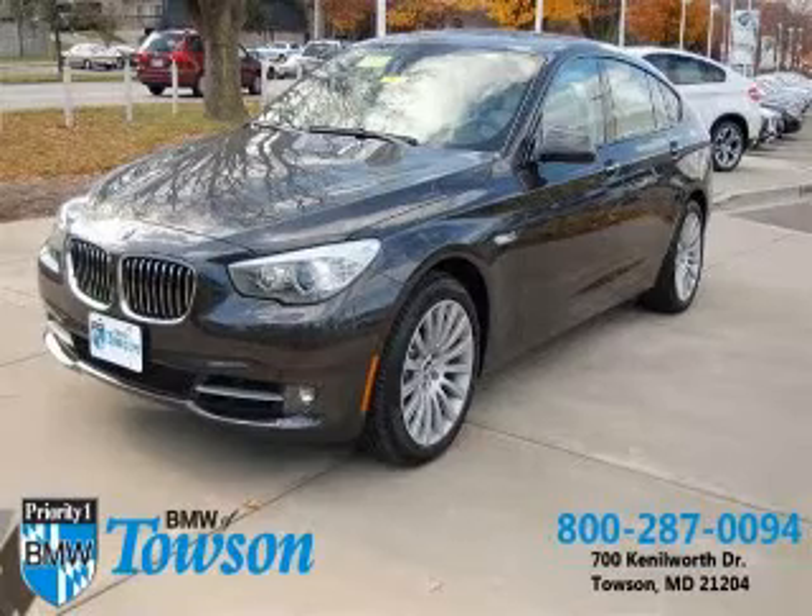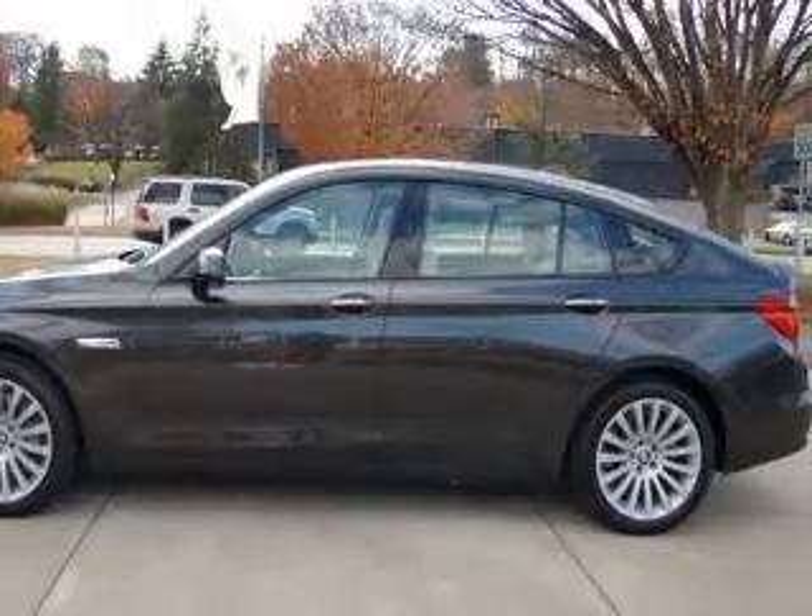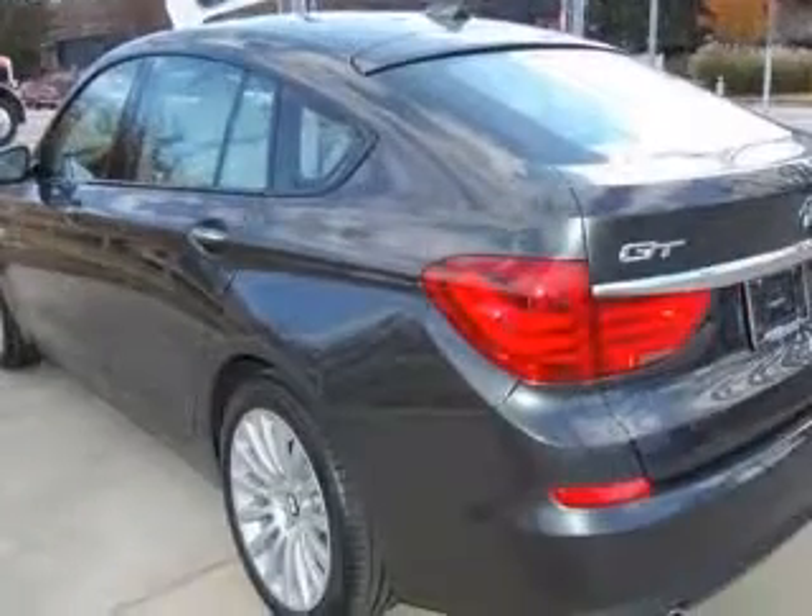We are proud to present this excellent 2010 BMW 535 Gran Turismo. This 535 Gran Turismo has a six-cylinder engine and an automatic transmission.